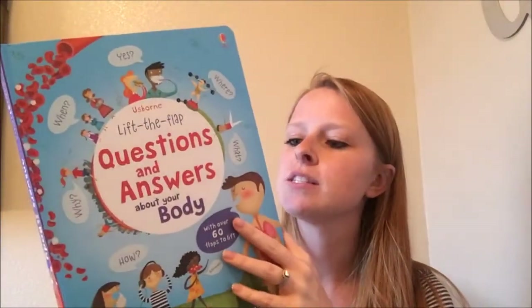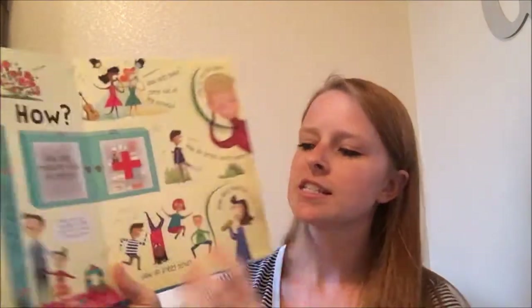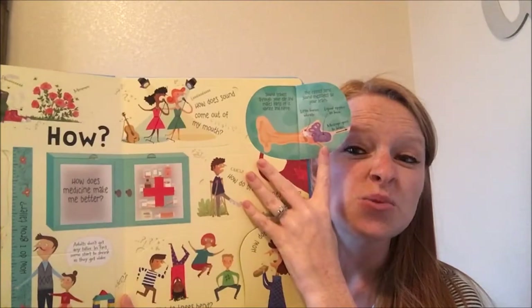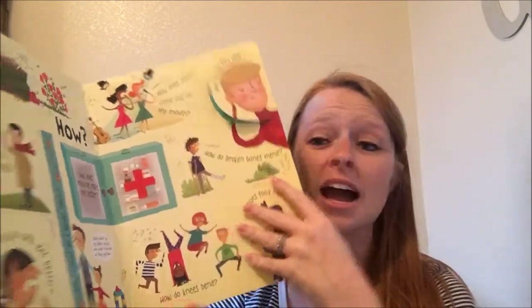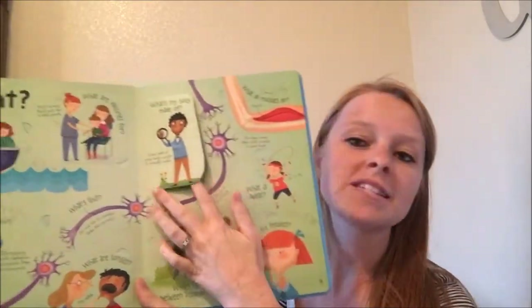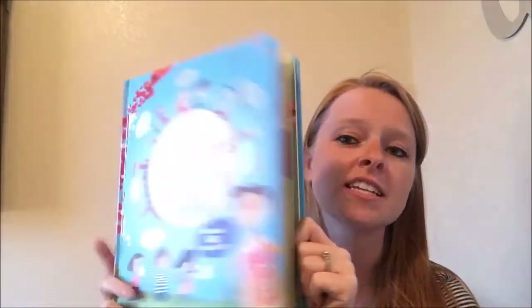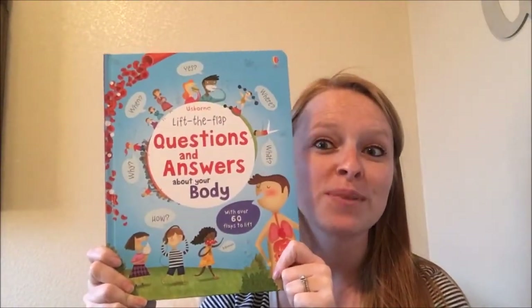I've got the body one here. We have ones about animals, dinosaurs, space, our world, a general knowledge one, a new one about time, and one about science. Lots of really great options if your kids are into these lift-the-flap kind of books.